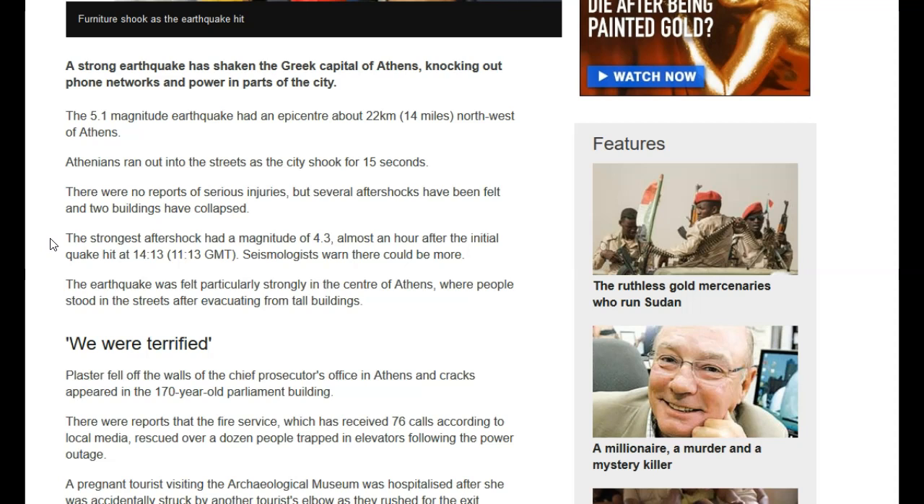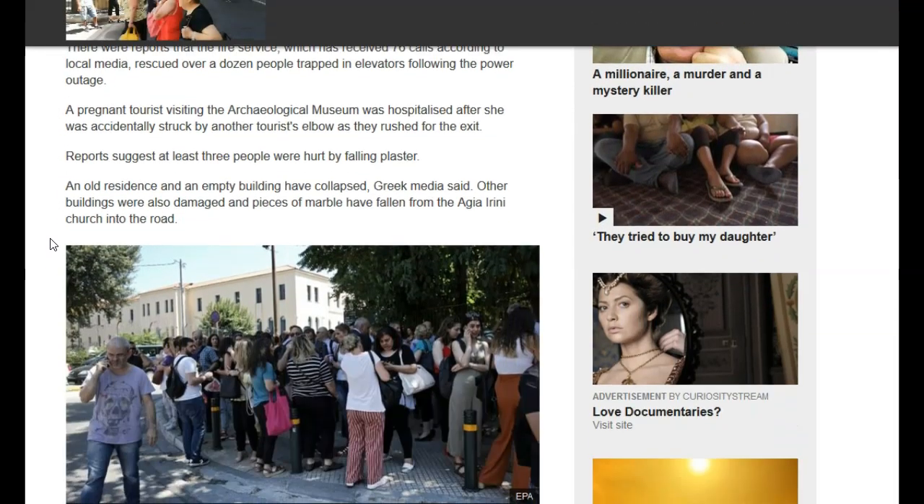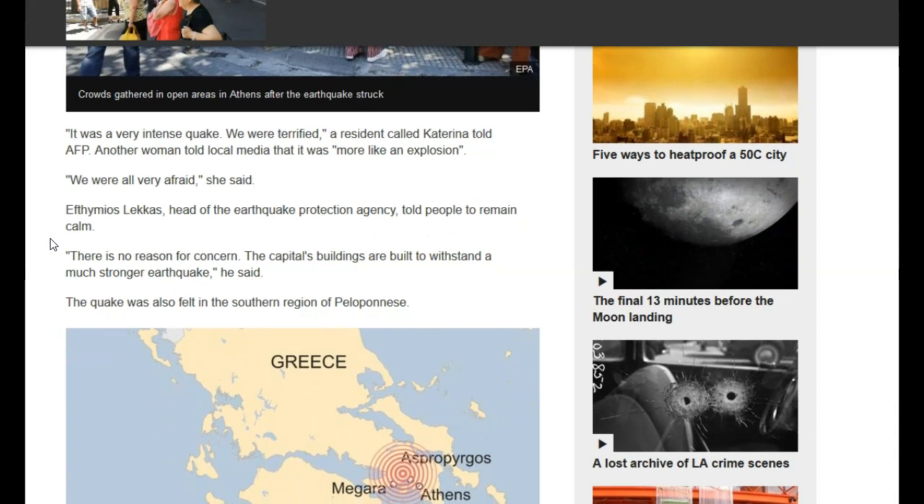The earthquake was felt particularly strong in the center of Athens, where people stood in the streets after evacuating from tall buildings. Everyone was terrified — people were freaking out. But it was a pretty intense quake, everyone was scared. Personally, I would kind of enjoy going through a 5.3 earthquake. I was excited when the 4.6 hit Monroe, Washington just last week.